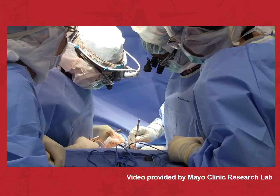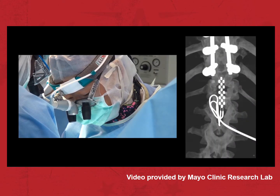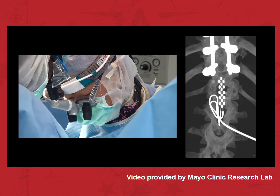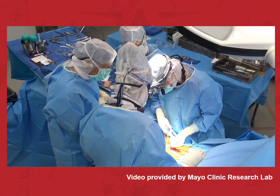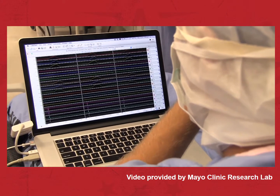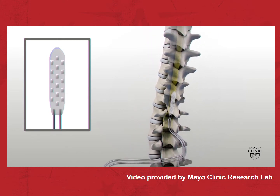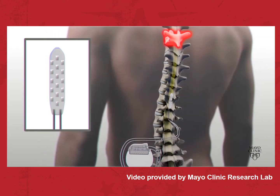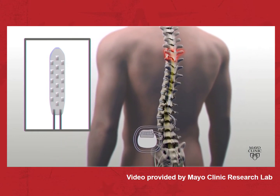To allow Jared's spinal cord to once again signal his legs to move voluntarily, Dr. Kendall Lee surgically implants a small, computer-controlled stimulator. The device is already FDA-approved for treating pain and was granted special approval for this clinical study. The electrode's many contacts are very carefully positioned inside the vertebrae, between the bone and the spinal cord, below his level of injury. Called epidural stimulation, mild electrical current is directed to the specific nerves needed to activate the muscles.